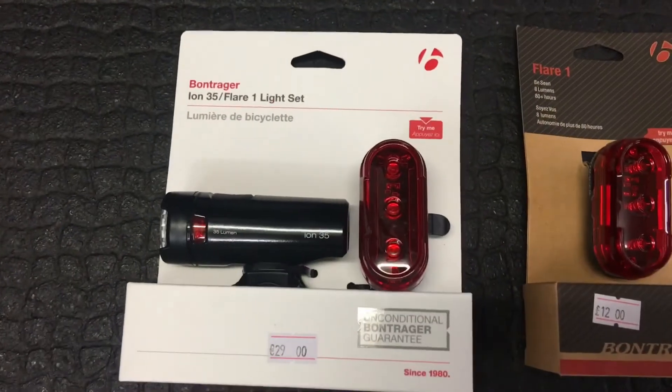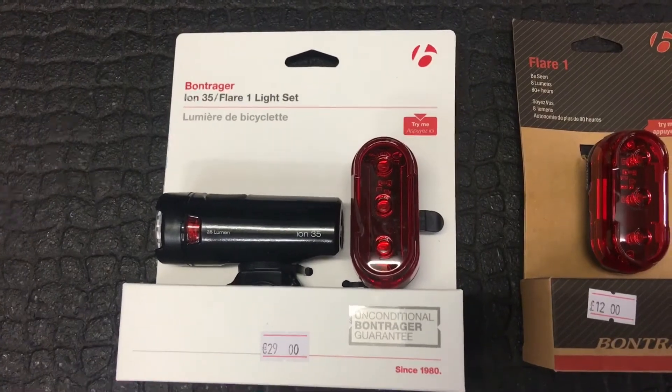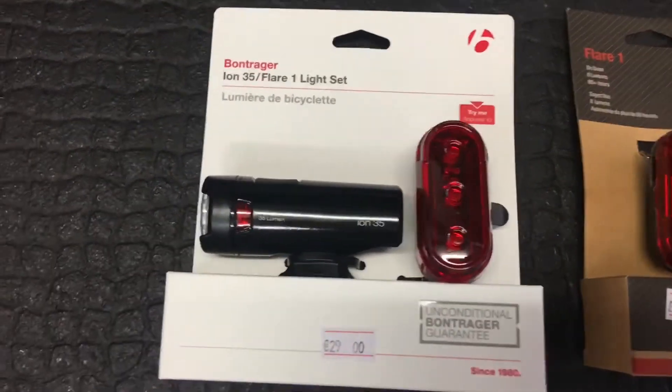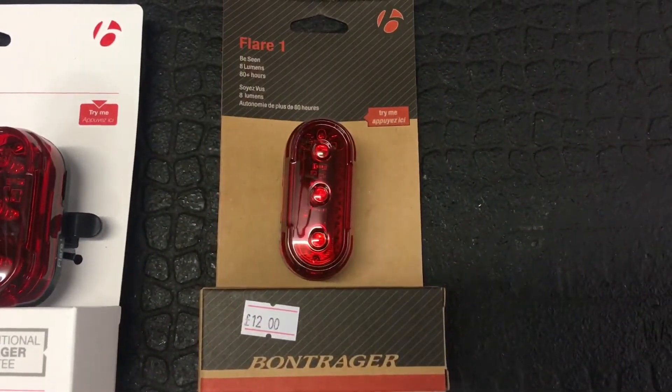A little bit cheaper at £29. Our best seller for commuters is the ION 35 and the Flare One. These go on AAA batteries, and the Flare One is £12 on its own.